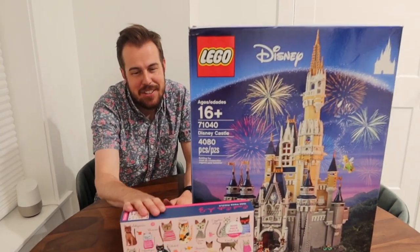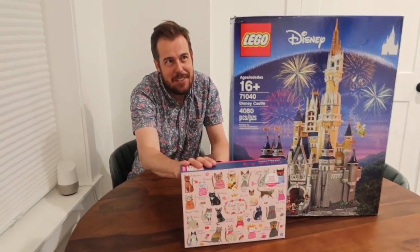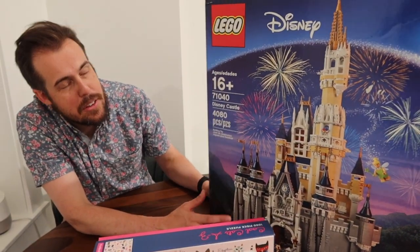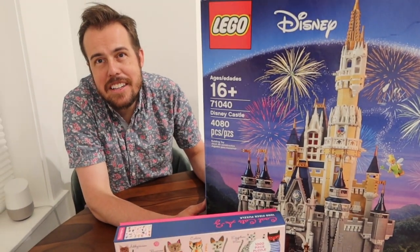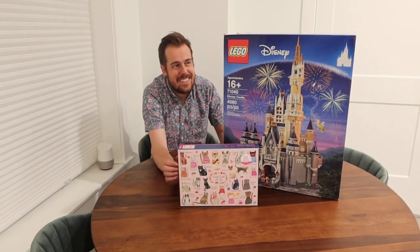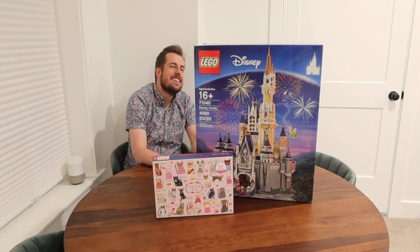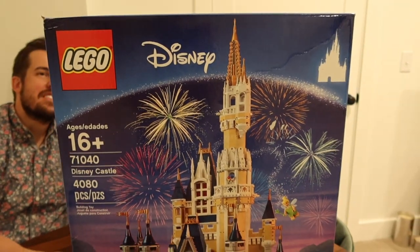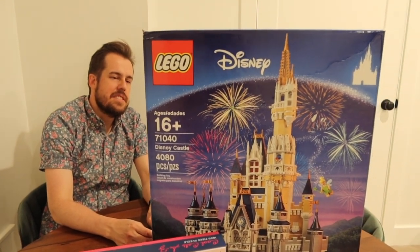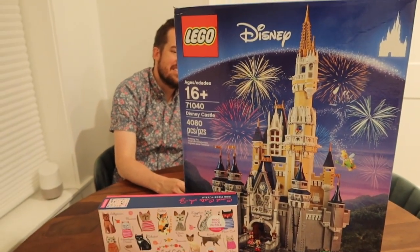Game on! I gave Jake two options to break in the table with: a two-dimensional 1,000-piece puzzle or a three-dimensional one with 4,080 pieces. This one has instructions; this one you just have to figure out. Jake's parents got the 3D puzzle for Christmas a few years ago and we never got to bust it open — I think we were doing IVF, or were we moved, or pregnant? Something like that. I can't remember.